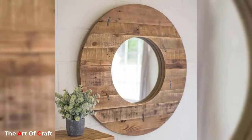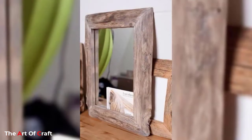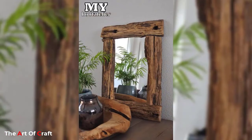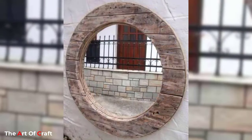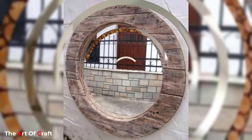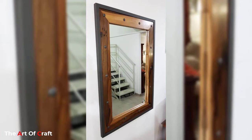A decorative mirror is another popular mirror decoration idea. A decorative mirror can add character to a room. Artisans create decorative mirrors with intricate designs and patterns, making them an art piece themselves. These mirrors can be used as a focal point in a room or as a complementary item to the existing decor.